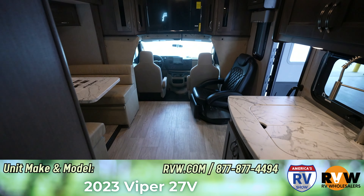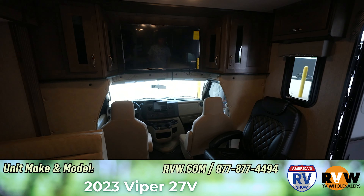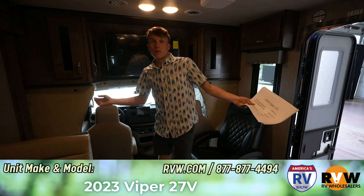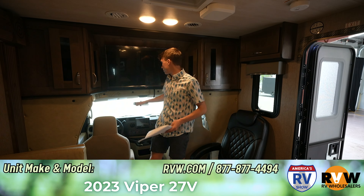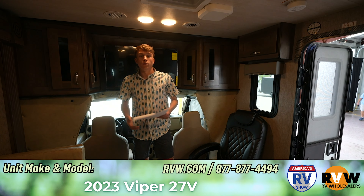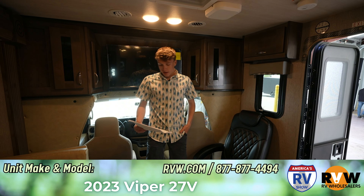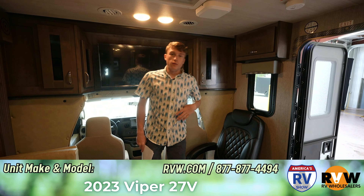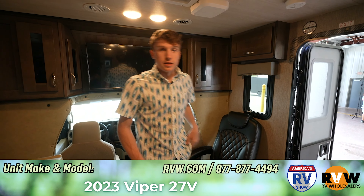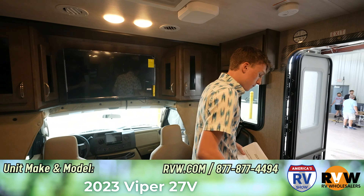A cool thing about this unit is it's got side view cameras. A lot of people worry about driving something like this — how do you see right or left when your mirrors only cover so much. The side view cameras are activated on the control panel or when you turn right or left. It also has power stabilizer jacks and a 15,000 BTU AC that is ducted in.